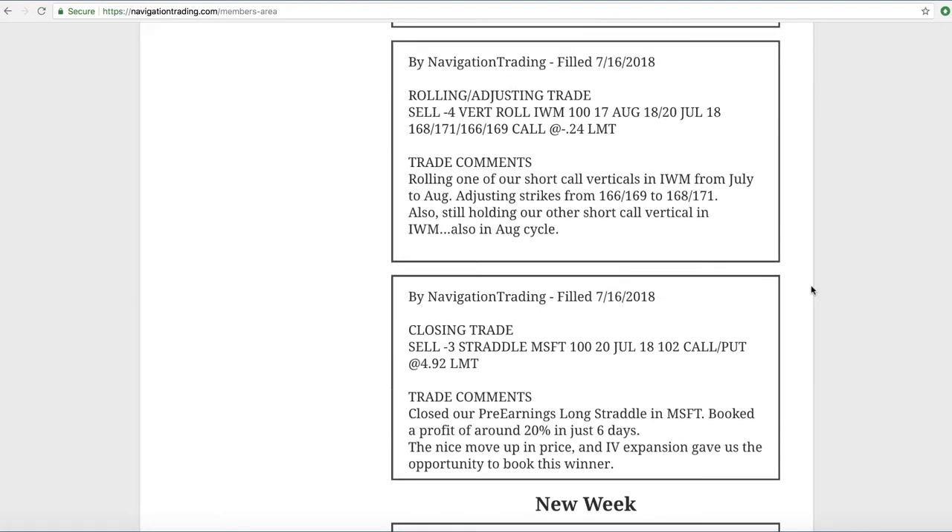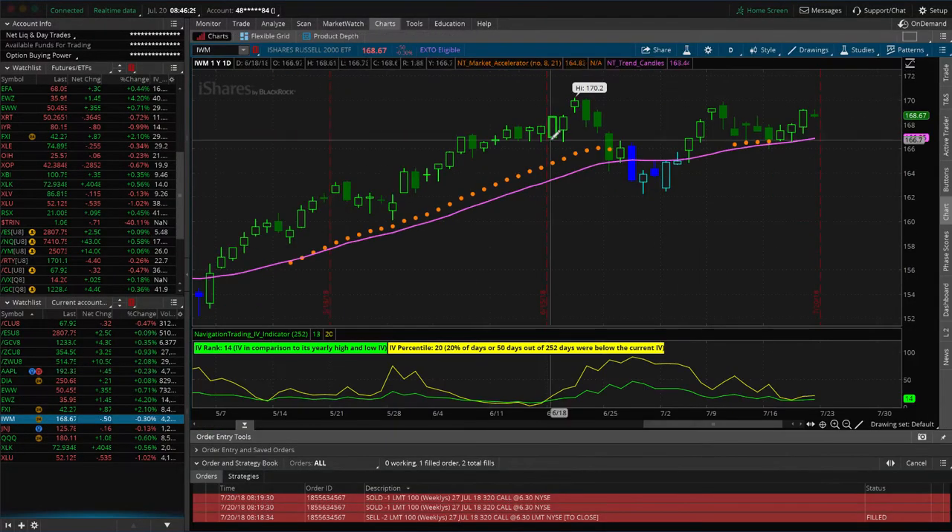Let's jump into the alerts for the week, starting off with one of those closing trades — a straddle in Microsoft, a pre-earnings long straddle. As you know from our course, in anticipation of expansion of implied volatility, we put this on looking for a price move. We got the move and booked a quick profit of 20% in just six days. Let's take a look at the chart of Microsoft to give you an idea of what happened.